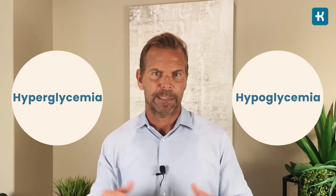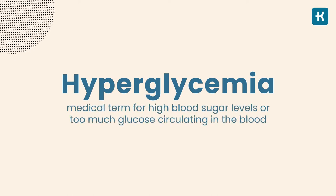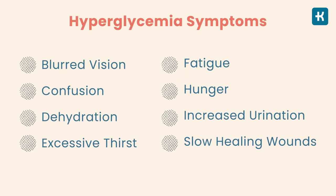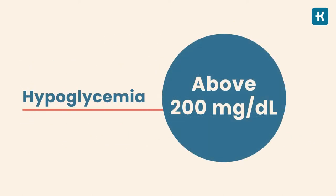Let's explore hyperglycemia and hypoglycemia more deeply. Hyperglycemia is the medical term for high blood sugar levels — too much glucose circulating in the blood. Other symptoms of hyperglycemia are often slow to appear, and they don't usually occur until glucose is above 200 milligrams per deciliter. Headaches are considered an early sign of hyperglycemia; they can take several days to develop and the pain can become more severe as your condition worsens.